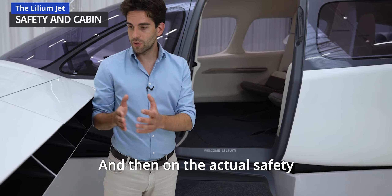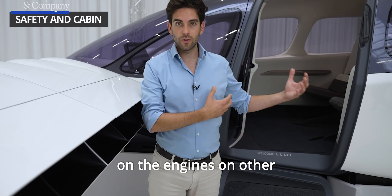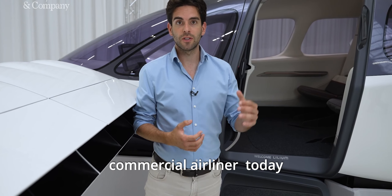On the actual safety of the aircraft, we made sure that we have redundancy on the engines, on other components like batteries and computers, to really achieve the same safety level as a commercial airliner today.